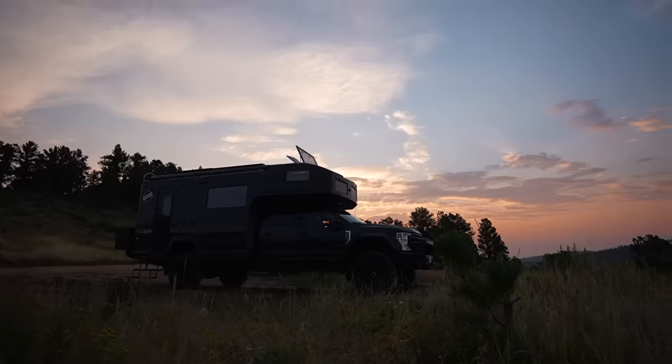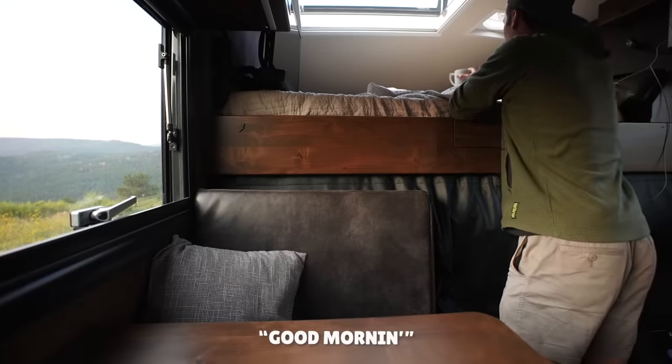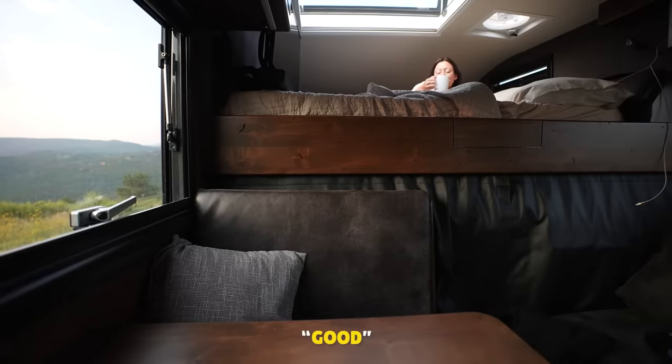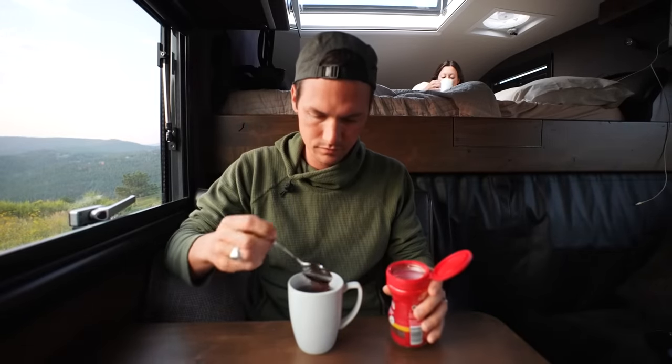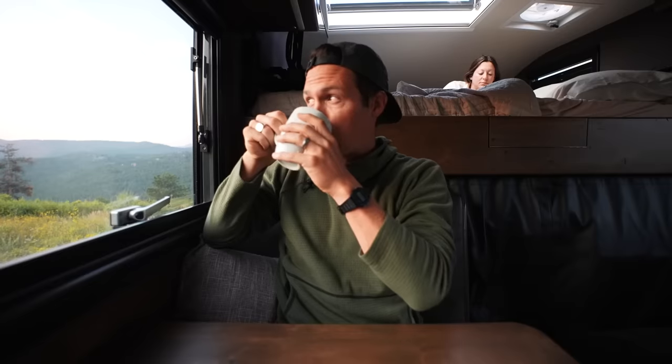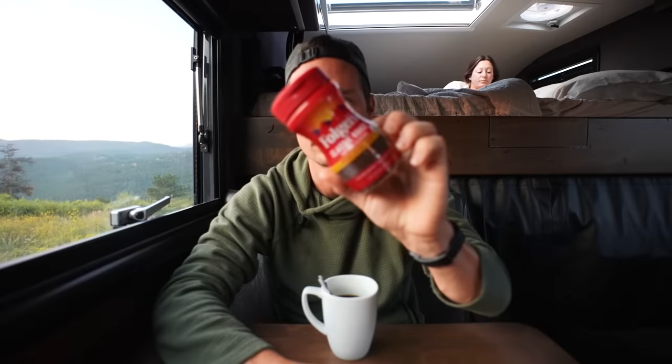Morning! We don't have any Keurig pods, but thankfully Kara travels with an emergency stash of powdered coffee — that's how addicted she is. Well, it's no Chemex, but at least it's coffee.